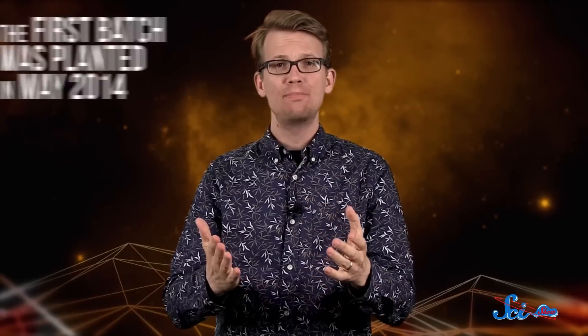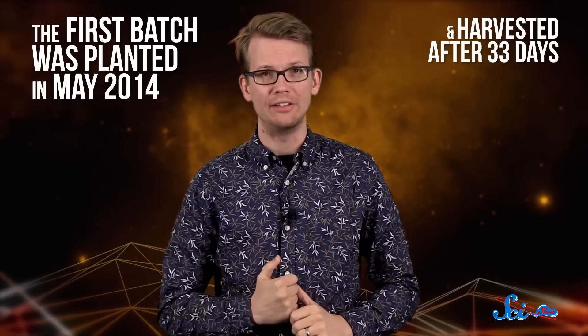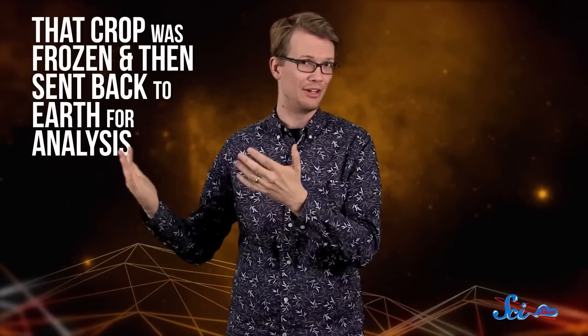And grow they did! The first batch was planted in May of 2014 and harvested after 33 days. It looked like perfectly normal red lettuce, but NASA wasn't taking any chances with unexpected space-growing side effects. So that crop was frozen and sent back to Earth for analysis. It seemed fine, so the second batch was planted last month in July, and it was also allowed to grow for 33 days, and then the astronauts harvested it. They froze half the crop, which will be sent back to Earth for more testing. The other half they got to eat.